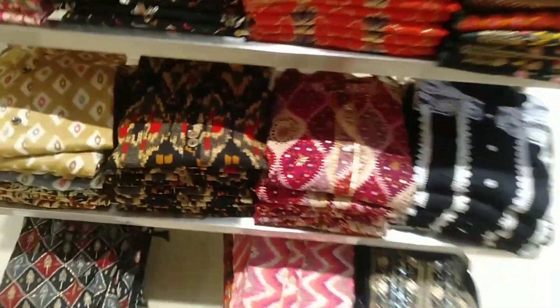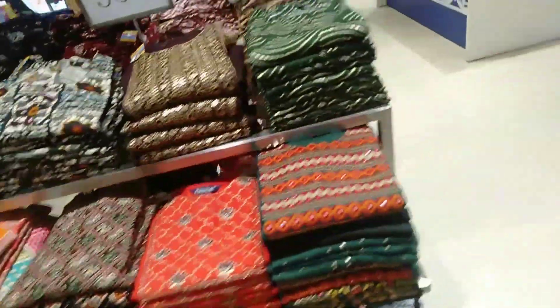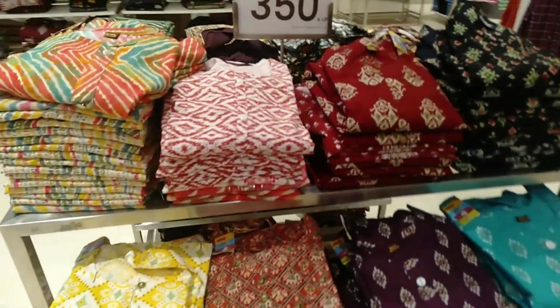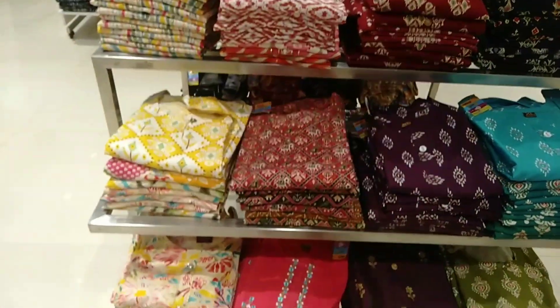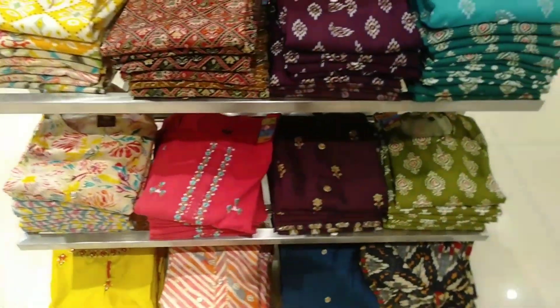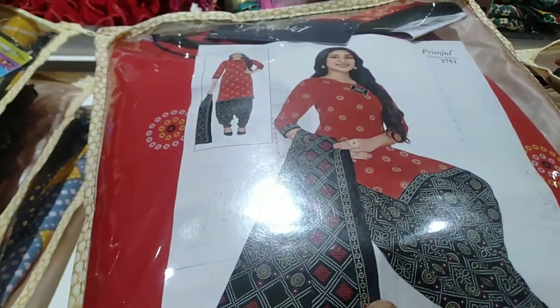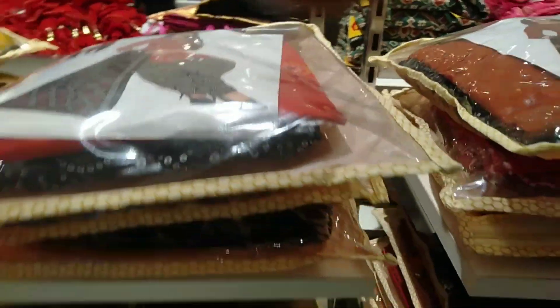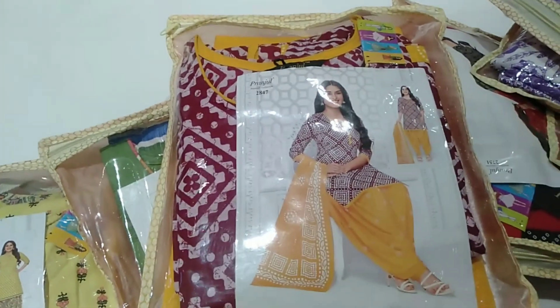I'm going to start with the tops. I'm going to start with the colors and designs — cotton top and bottom. Prices are reasonable; the top and bottom is $600.